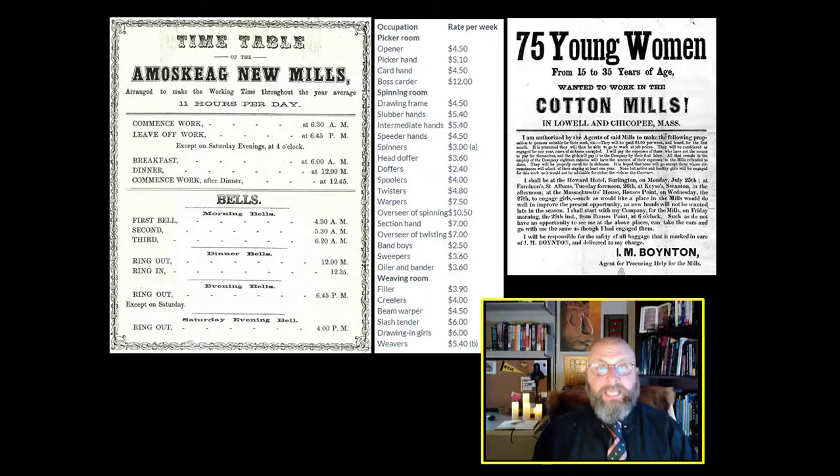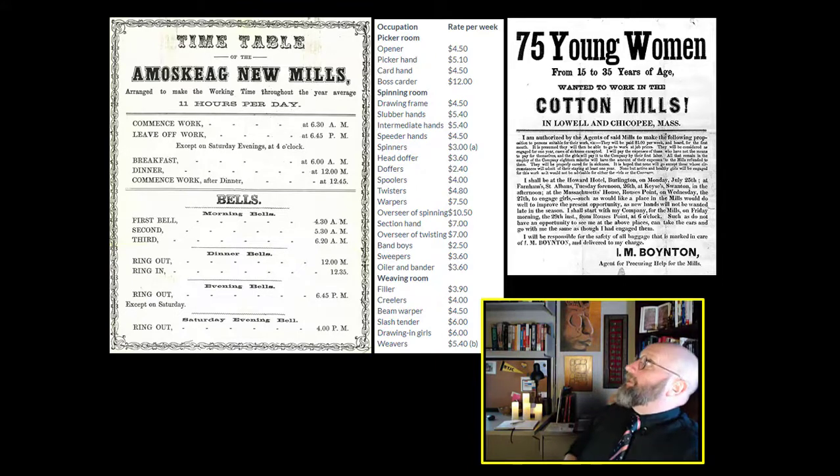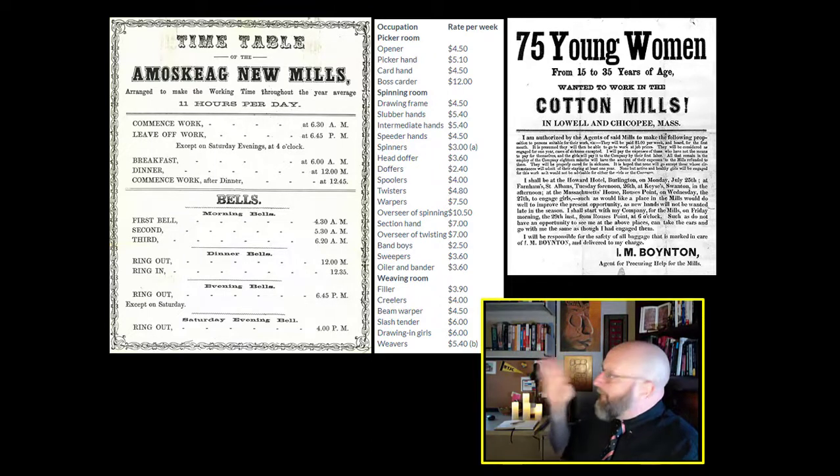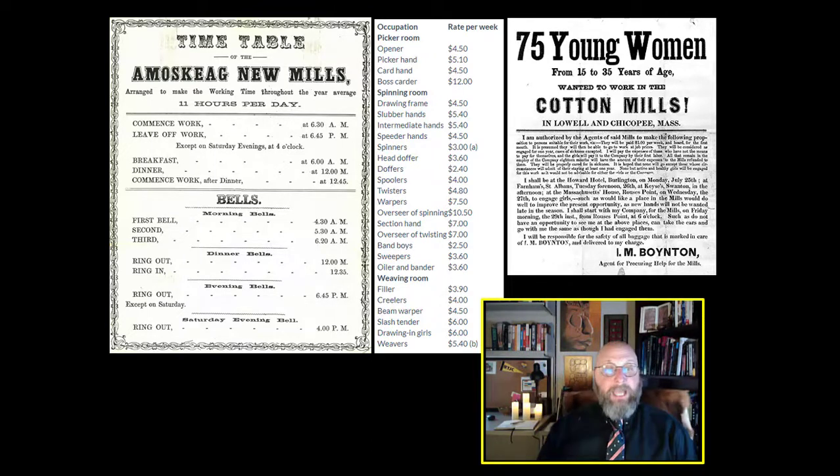Let's actually go into the textile mills and look at the day of an average worker. Your shift is 11 hours long. You show up at 6:30 a.m. and leave at 6:45 p.m. You have breakfast at 6 a.m., dinner at noon, and commence work after dinner at 12:45. Across the factory, bells ring to let you know what time it is — morning bells, dinner bells, evening bells. It's a highly regulated existence when you're working 11 hours a day in this factory.